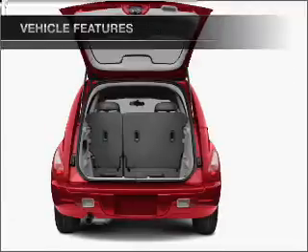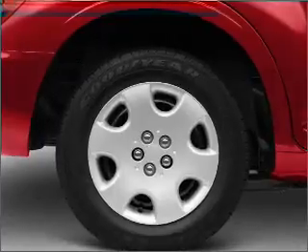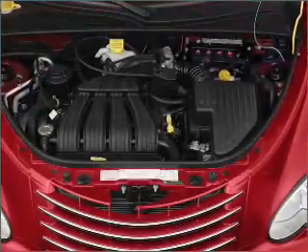Air conditioning, power door locks, power windows, power steering, an alarm system, an AM FM stereo with a CD player, and an adjustable tilt steering wheel.